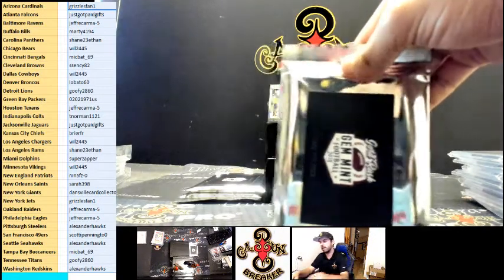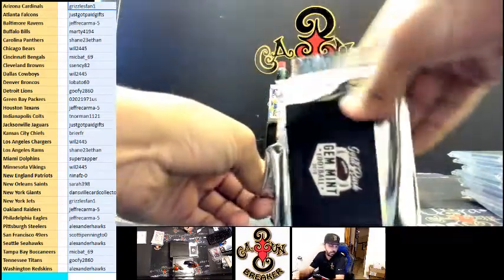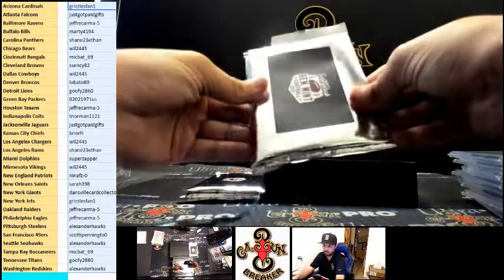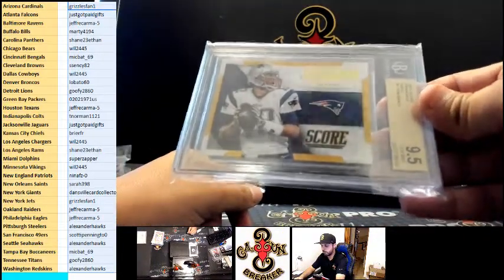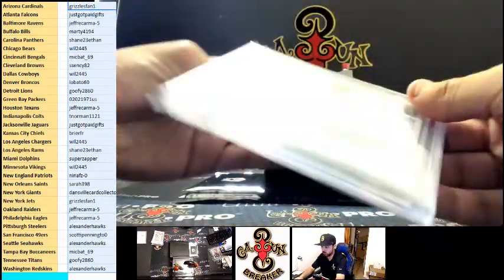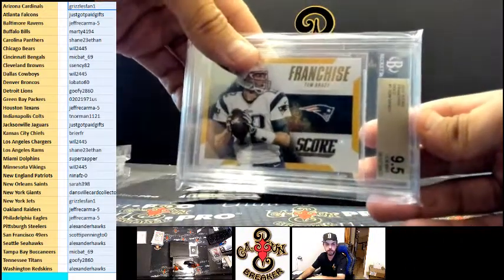Zeke — that's you, congrats man! Awesome hit, Zeke. We got a Franchise Tom Brady Gold — not numbered, but 9.5, no subs, for the Patriots.